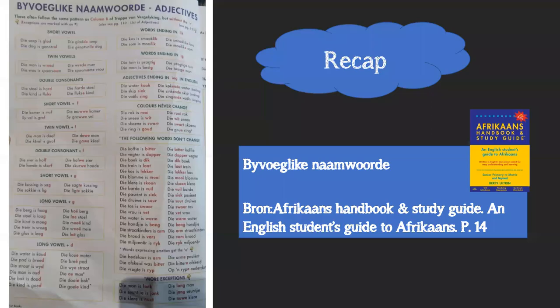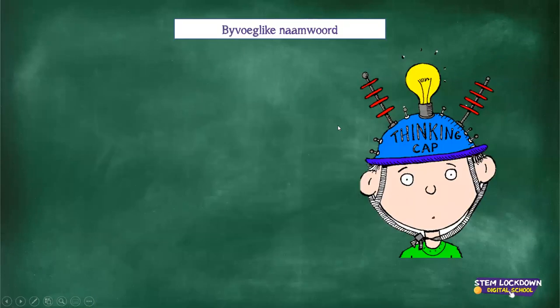Good morning, Grade Nines. Remember I said yesterday that we are going to focus on Byvoeglike Naamwoorde - adjectives - from this book, the Afrikaans Handbook and Study Guide. The Byvoeglike Naamwoorde that we're going to do is also on page 14. So before we start with today's lesson, I quickly just want to go back and recap Byvoeglike Naamwoorde.